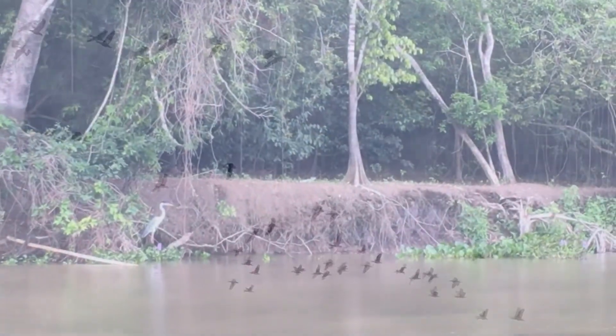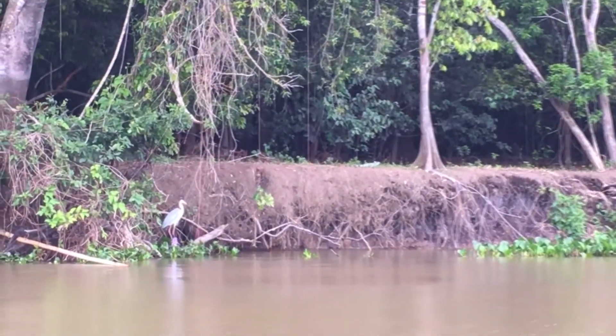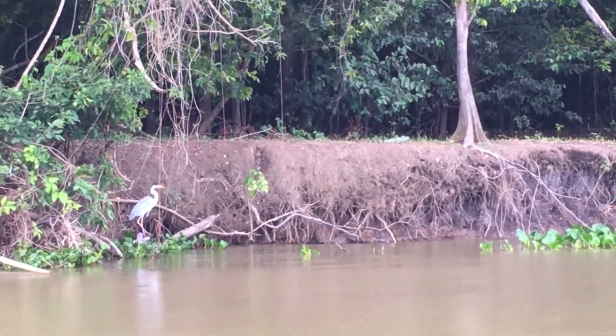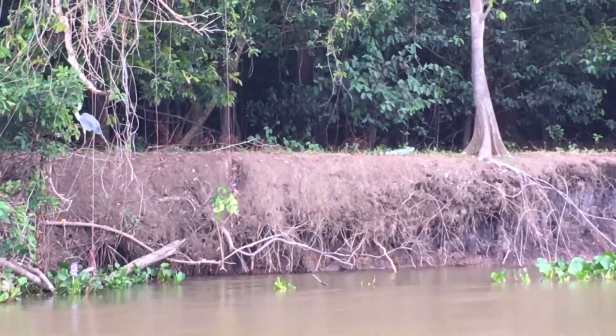It's starting to rain. There's a common iguana in front of your screen, and that's a kokoi heron off to the side, on top of the shore. Near the base of the tree, just to the left, is the iguana.